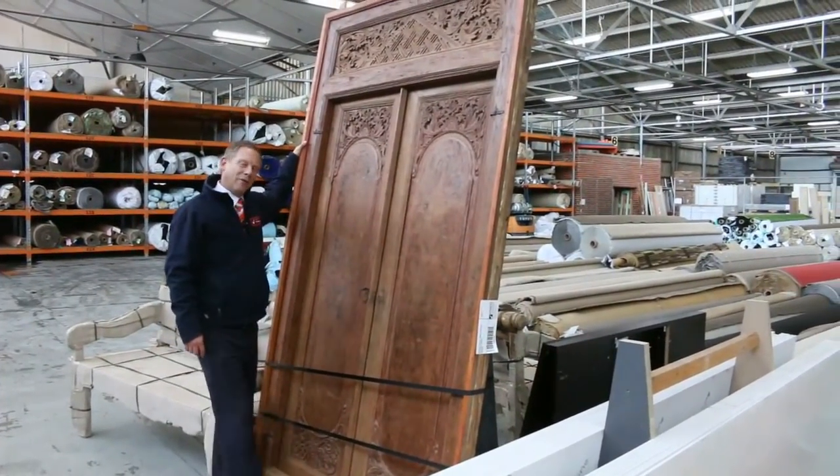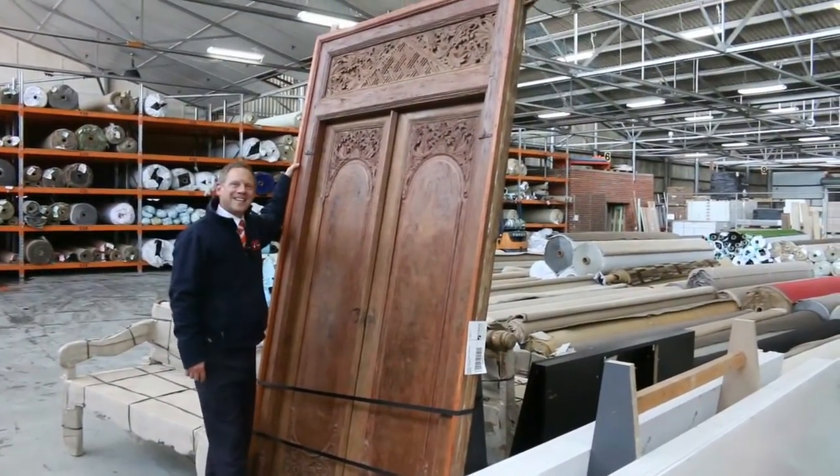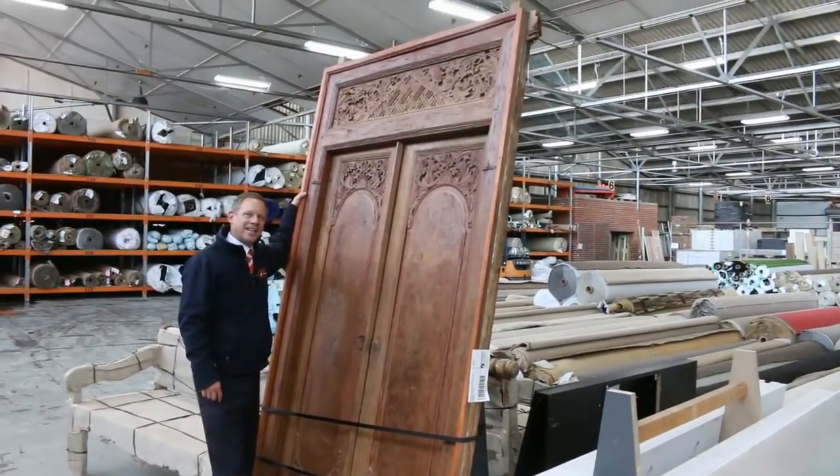Hi, I'm Liam from Fowles and welcome to the Home Renovators Auction Preview for Wednesday the 16th of May 2018 at 10am.